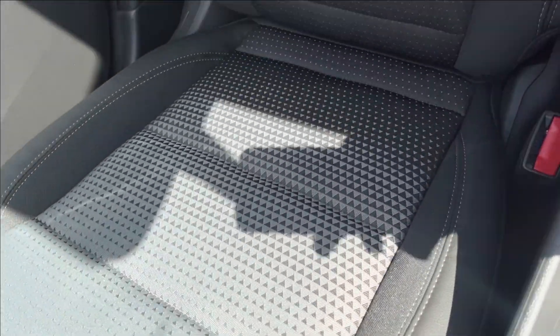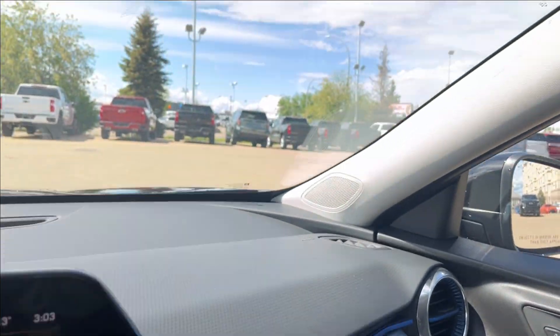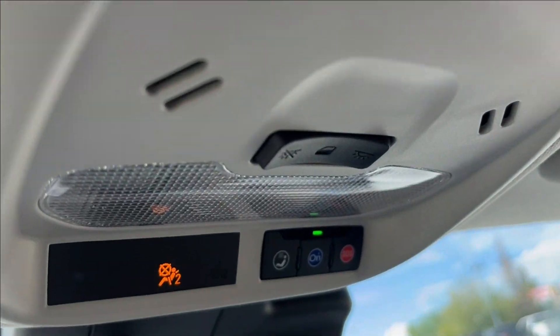Passenger side, same finish, manually adjustable. Leather cloth perforated. Blue accents across the dash with speakers up top. And here you can access your reading lamps, as well as your OnStar and your SOS.